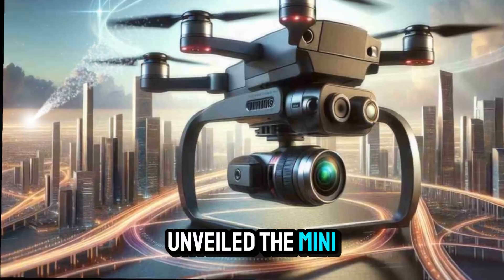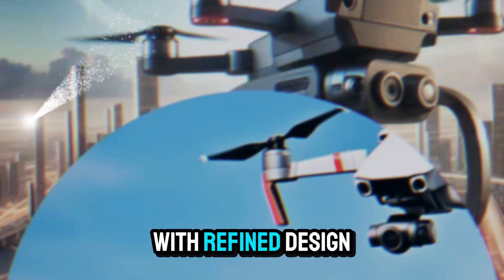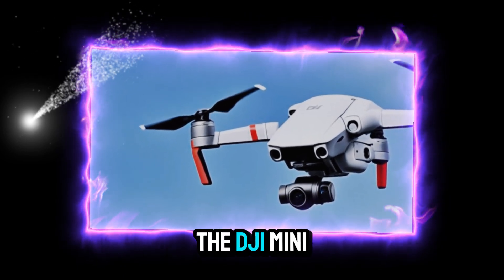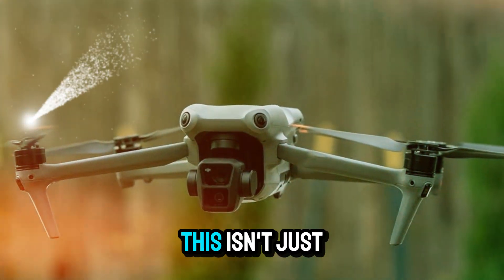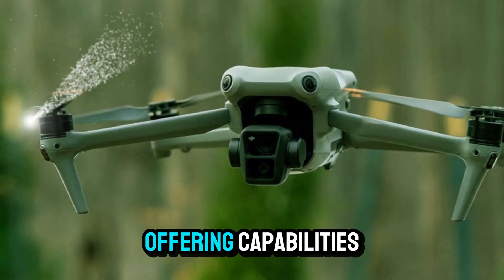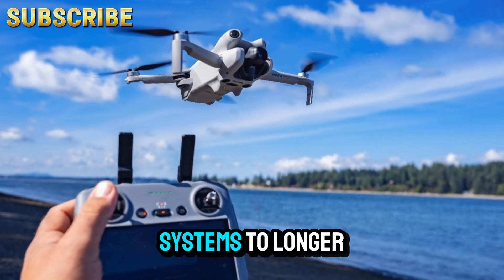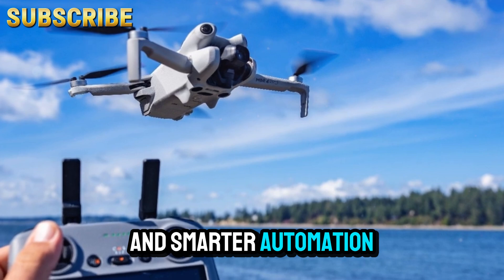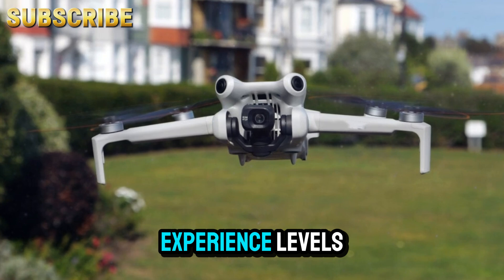DJI has officially unveiled the Mini 5 Pro, and it's quickly making waves in the drone community. With a refined design, superior flight capabilities, and intelligent AI-driven features, the DJI Mini 5 Pro seems poised to redefine what's possible in the realm of compact drones. This isn't just another minor update — it represents a significant leap forward, offering capabilities once reserved for DJI's flagship models, from upgraded camera systems to longer flight times, advanced obstacle avoidance, and smarter automation.